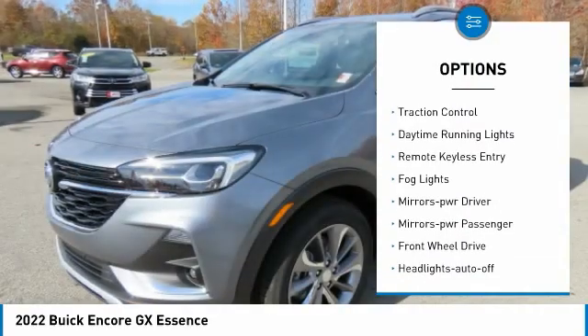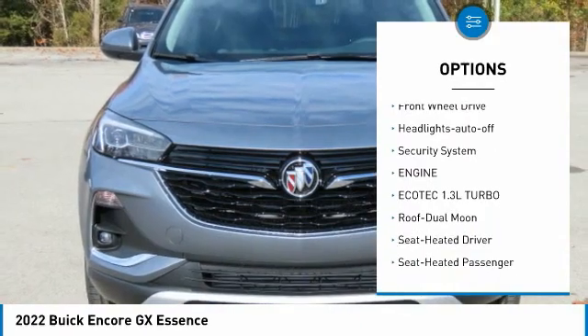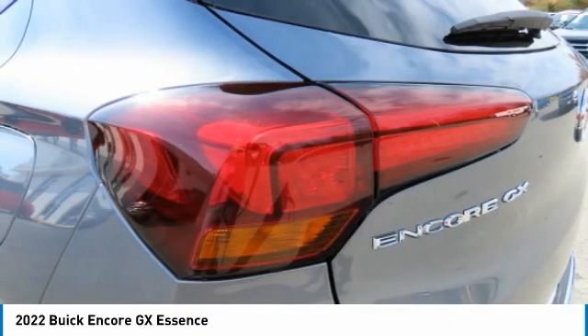Aluminum wheels. Traction control. Daytime running lights. Remote keyless entry. Fog lights. Mirror memory. Mirrors power. Passenger. FWD. Headlights auto off. Security system.